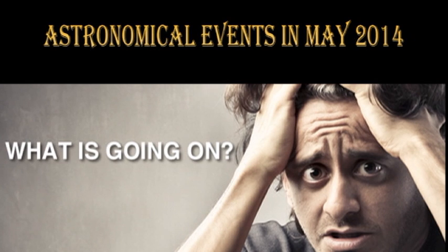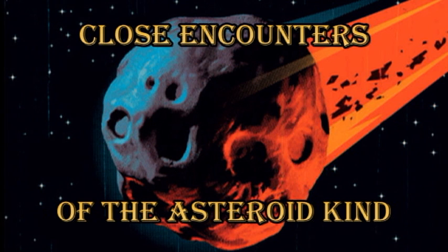The news this month is dominated by the possibility of a major meteor storm. But first, let's deal with near-Earth objects. These are asteroids that pass relatively close to the Earth and can pose a danger to us.